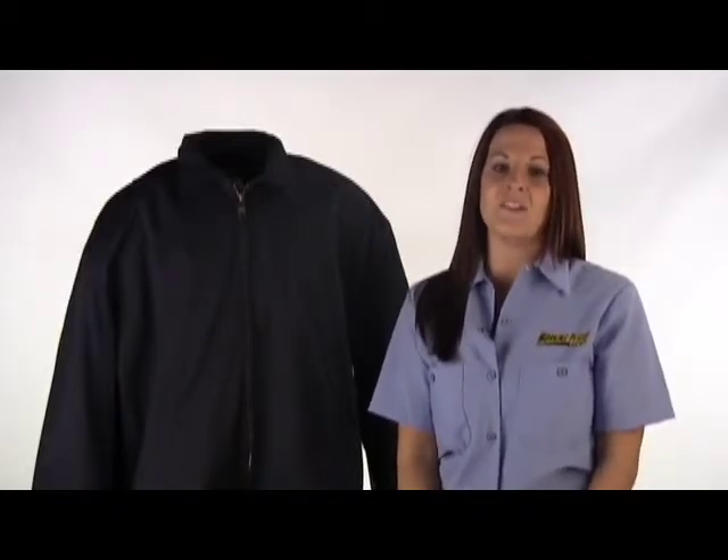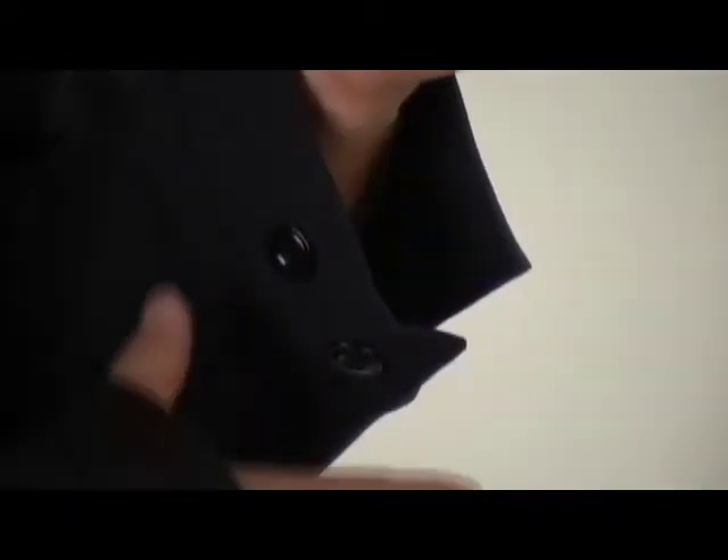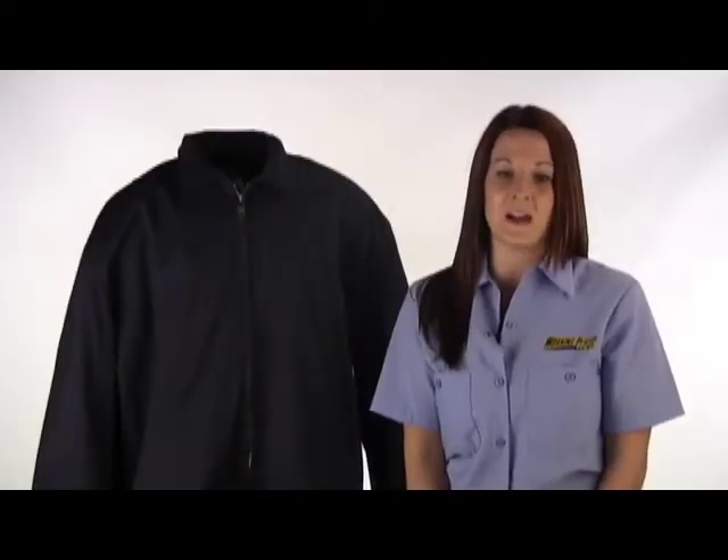It has a heavyweight brass zipper that winds around the inner layer to easily attach additional fire protective gear. This fire resistant zip up jacket has a two-piece adjustable cuff and a banded waist with a button closed tab, all allowing for adjustability and comfort.